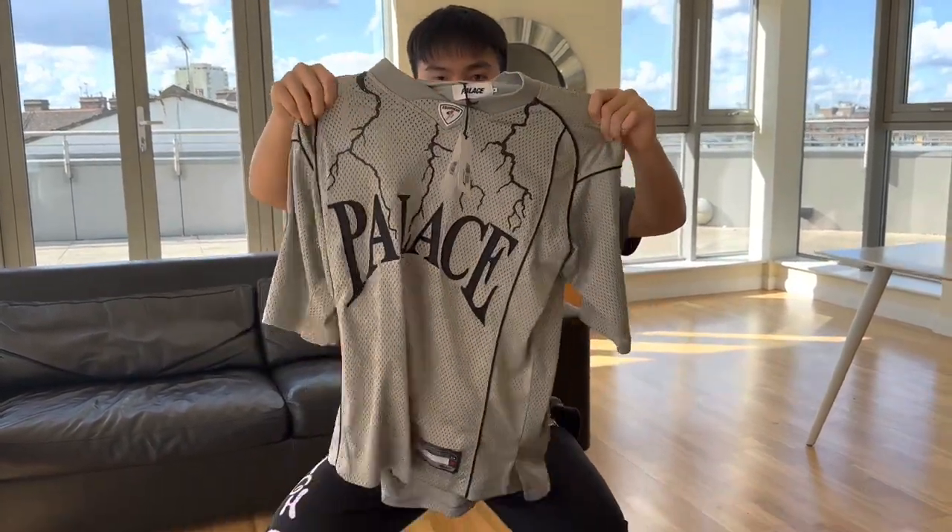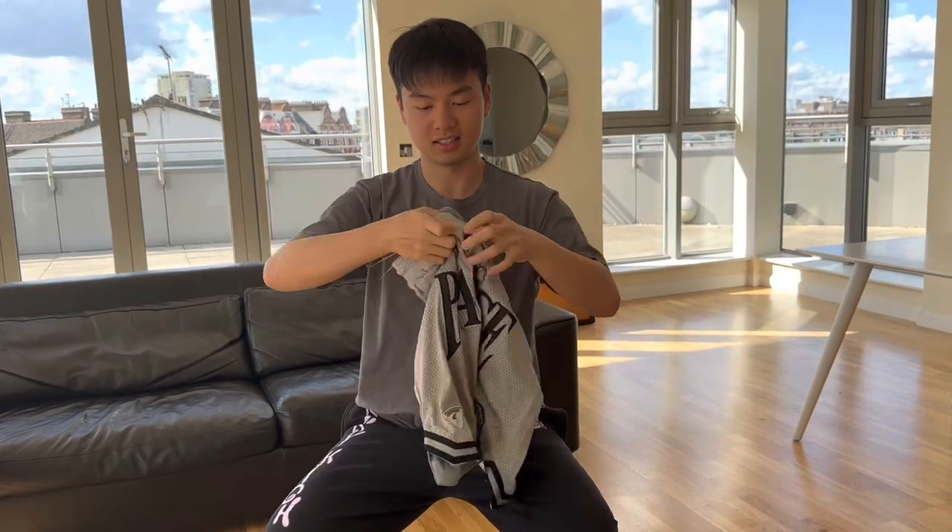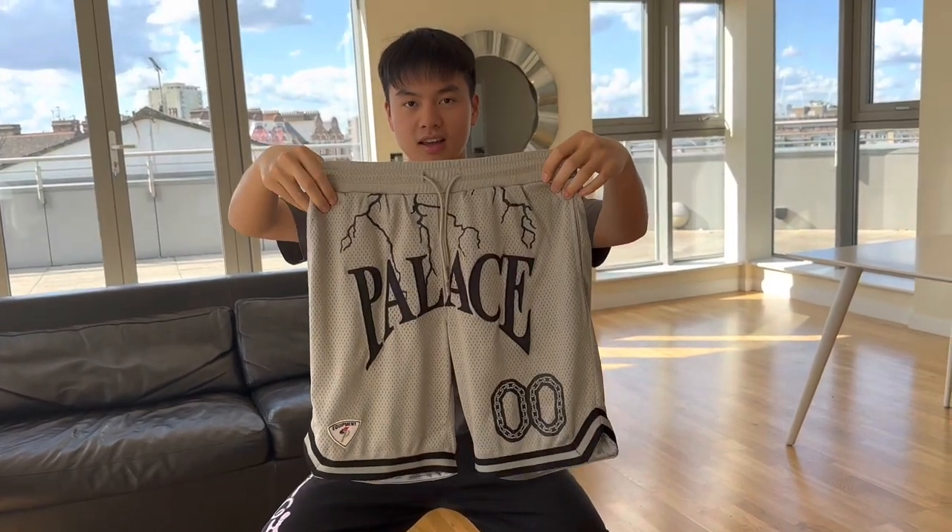Today is week 10 of the Palace Spring 23 season and there are two items that are very popular. First we have the Hedge Athletic jersey — I got it in grey and black, and also the Hedge Athletic shorts in grey. The black one sold out the quickest so I couldn't get it, but before I try on I'd like to show you the items closer first.